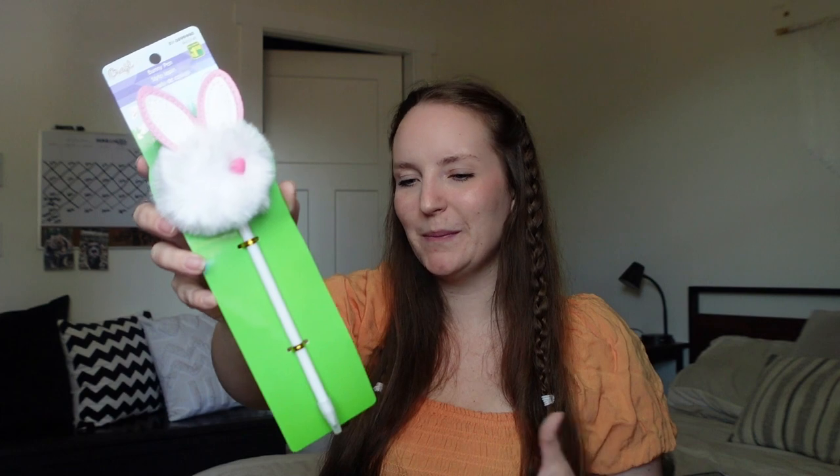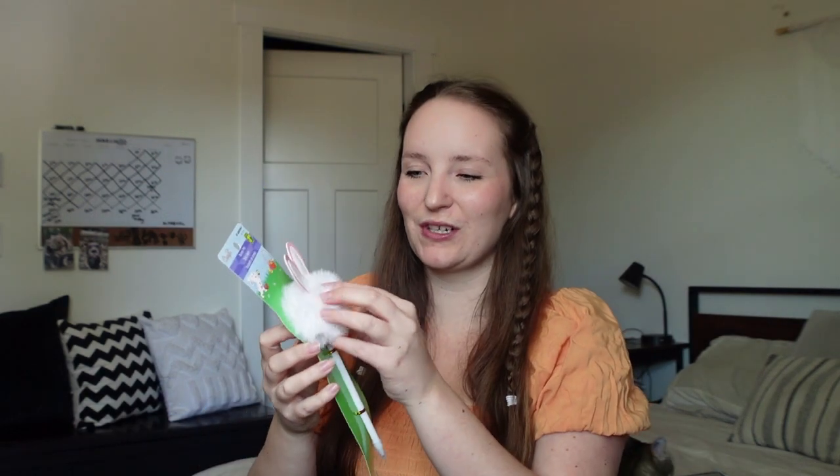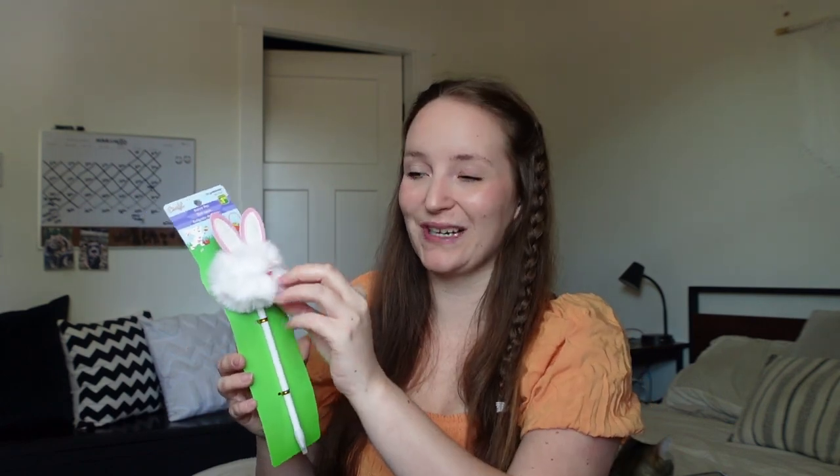I've gotten her one of these before but she destroyed it and ripped the ears off — she did love it though. So I got her another one: a really cute Easter bunny pen. She loves to draw with crayons, paint, pens, and pencils. Even if she's not drawing with it, she'll love carrying it around because it's like a stick and she loves anything in stick form, especially when it's fuzzy on top.